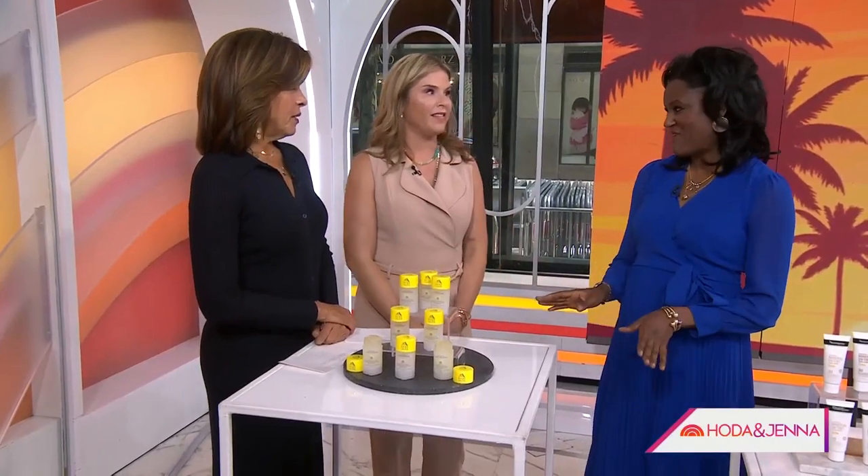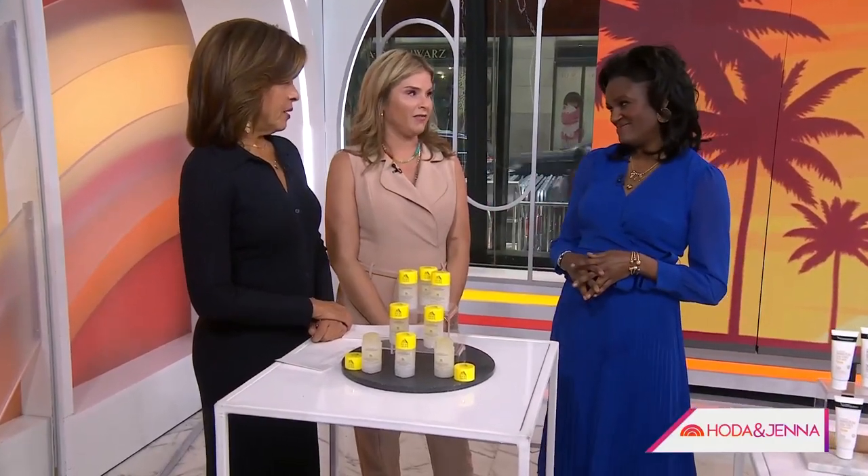First of all, we should be wearing sunscreen year-round. Yes, you should wear it year-round — particularly now. And what's the SPF we should shoot for? Really, on a daily basis, you want to shoot for an SPF of about 30. SPF 30 protects you from about 97% of the sun's rays, so that's a good base. And can you trust when the packaging says 30? Absolutely — the FDA actually regulates that.